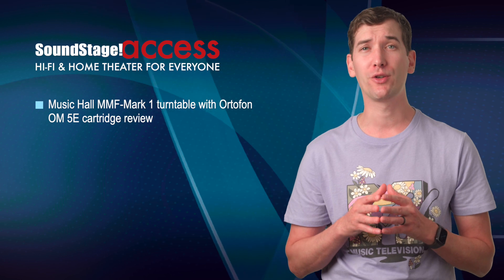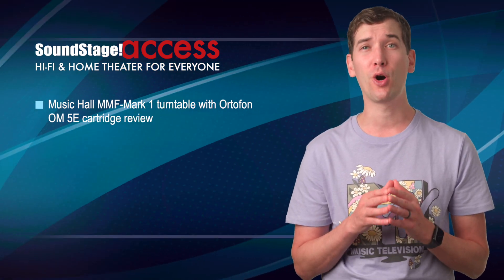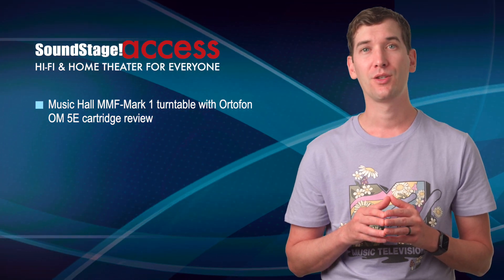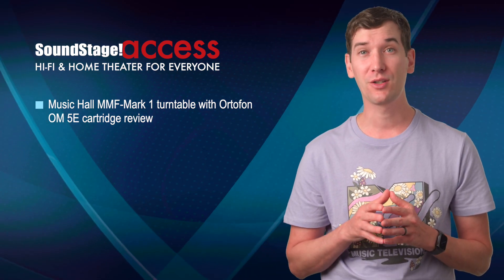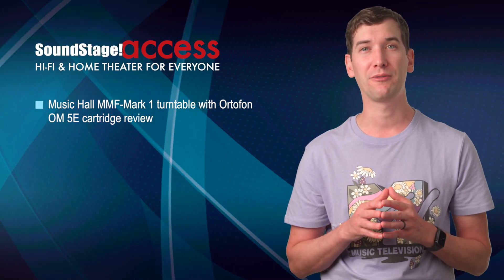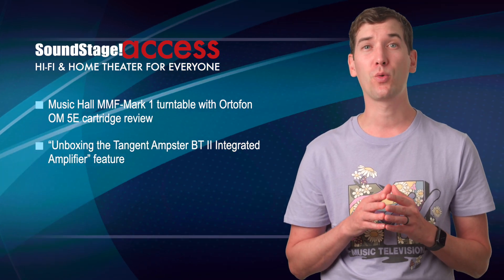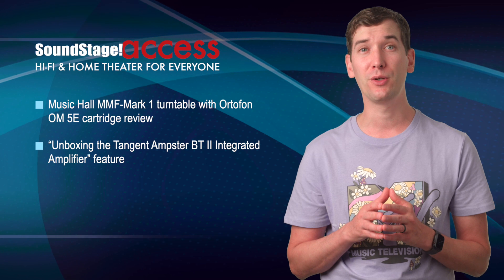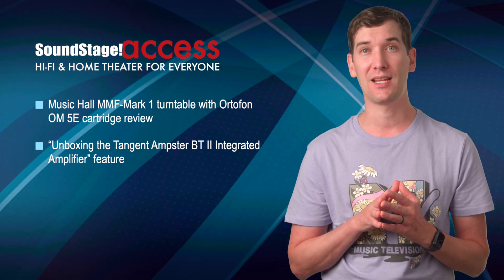On Soundstage Access, Tom Moon reviews Music Hall Audio's MMF Mark I turntable with pre-mounted Ortofon OM-5E cartridge. Tom says this affordable turntable did a lot of things right — time and coherence were good, and its rotational speed was very steady with no noticeable wow or flutter. In his monthly unboxing feature, Dennis Berger gives some clues as to what to expect from his upcoming review on the Tiny Amster BT-2 integrated amplifier from Tangent, an electronics brand based in Denmark.